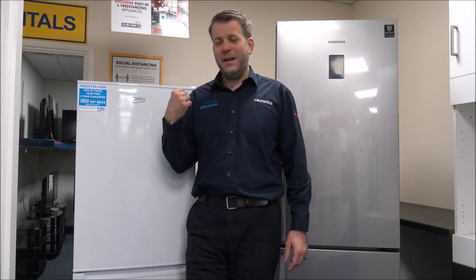Some brands, like Beko and sister company Blomberg, can go down to minus 15 degrees, which is quite a big selling point. That can be a huge advantage because if you buy certain brands and put them in a garage and it goes wrong, the manufacturer might not call out because the ambient temperature is too cold — the unit thinks it's cold enough and just switches off. It's not necessarily faulty; if you moved it into a warmer room it would just turn back on.